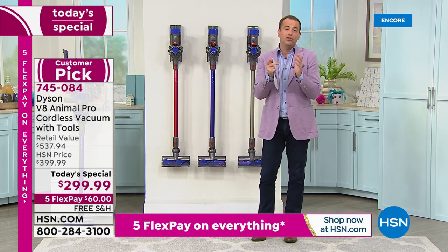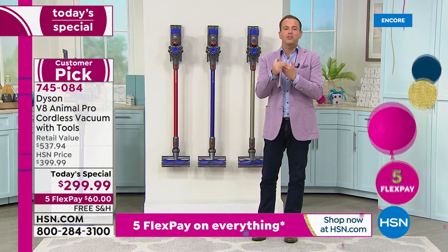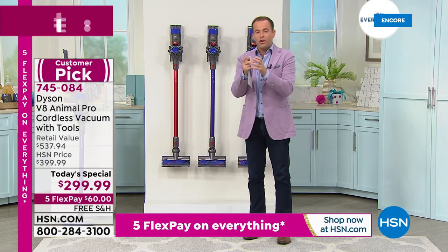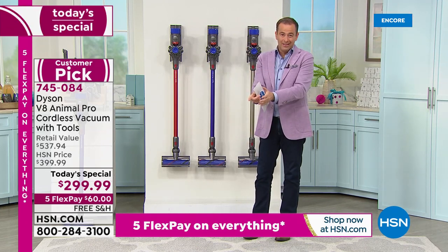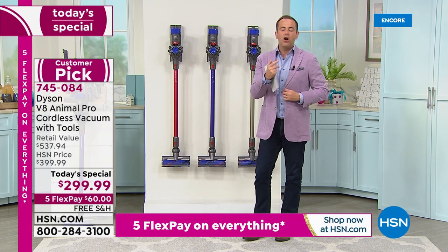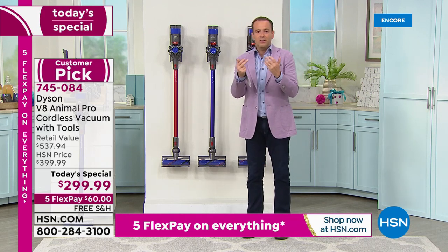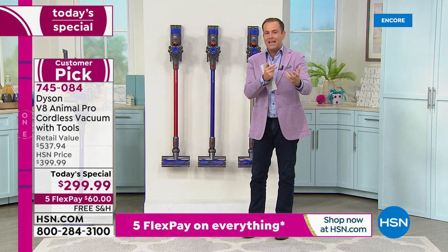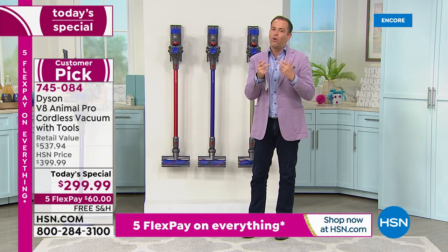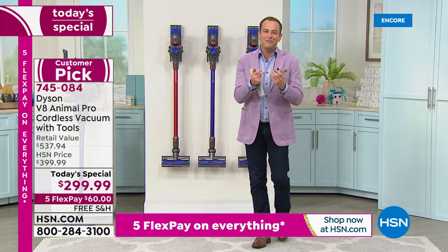Why do people love it? In short, because it's a Dyson and it's cordless — it's a major upgrade for most of us. Gemma just proved that even after going over that carpet with the original Dyson ball — the iconic yellow ball that many of us had many years ago — this was more powerful. So it's not that there's no competition; clearly this is outperforming even a corded Dyson vacuum. That really showcases how wonderful this is, how ingenious the technology is.